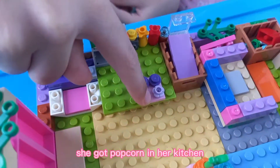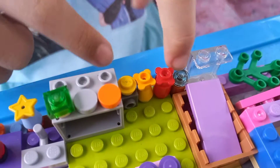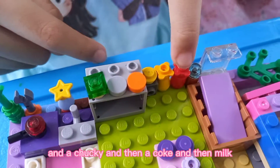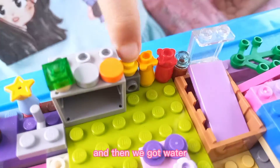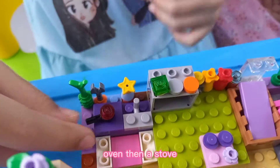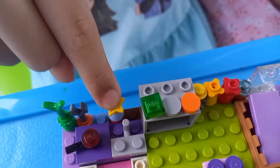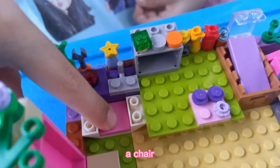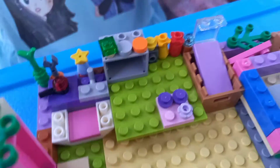Now she got a bag and a book in the box. She got popcorn in her kitchen and coke and milk. Then we got water, then they got an oven, then a stove, then a carrot, then a spoon, then a bag of flour, and then a sink and a chair to eat.